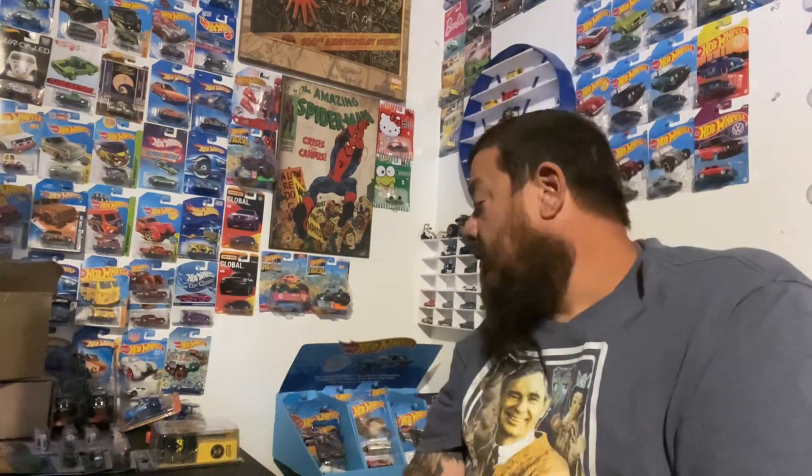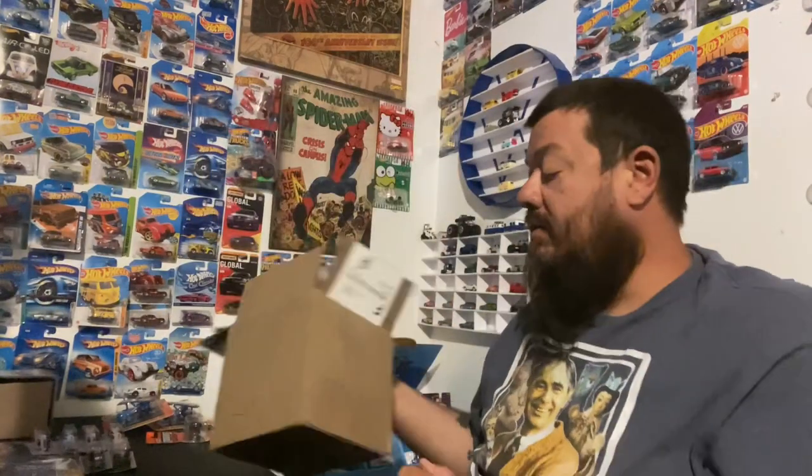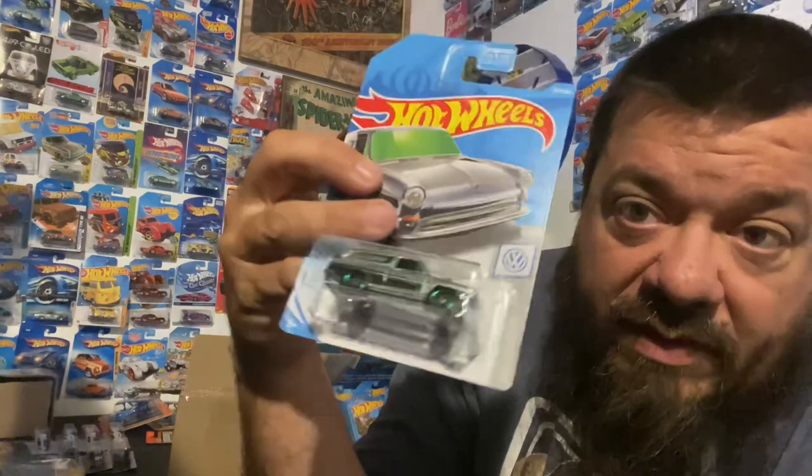A couple of mail calls here. This one came in its own box. I only need one more car to finish the VW set from 2019. This is a Custom '69 Volkswagen Squareback Zamac - pretty wild, found on Mercari for a pretty good price. The only one I still need is the T1 Pickup, which is the Super Treasure Hunt, so you just don't find those on a peg. If I really want it I'm going to have to pay up, unless I can find one in a trade.